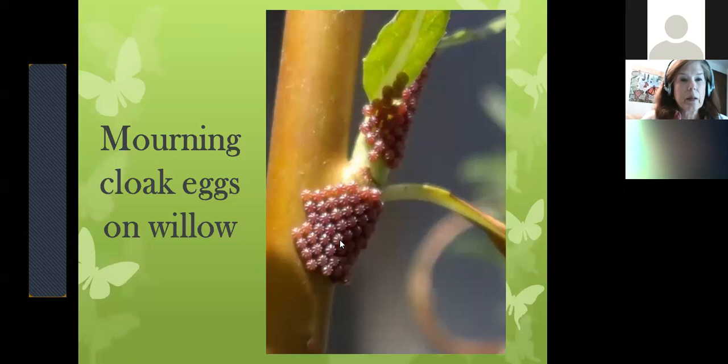Here are mourning cloak eggs. Some butterflies lay large clusters of eggs and wrap completely around a stem. Morning cloak eggs have a pattern on them — they're quite detailed and pretty. You'll see clusters of 100 or more eggs. As the caterpillars emerge, they continue to feed in a group for protection. These morning cloak caterpillars, when they emerge, will arc up and wave around in a group to try and scare you away if a person comes near them.